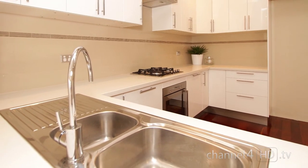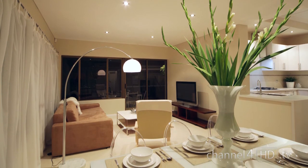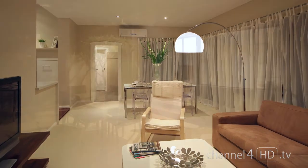And when it's time to entertain friends or family, the open plan living area is the pièce de résistance — modern, functional and with plenty of light coming in by day, opening to an entertainer's courtyard.